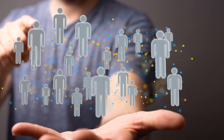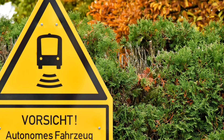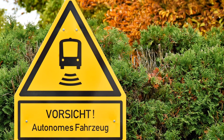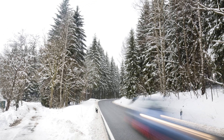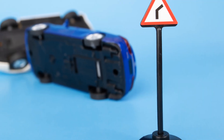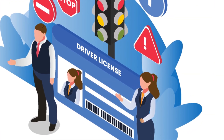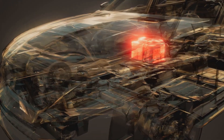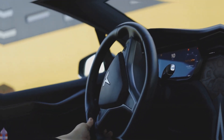Another concern is the potential for over-reliance on autopilot. While this system can enhance driver safety in certain situations, it's crucial for drivers to remain vigilant and understand its limitations. Treating autopilot as a fully autonomous system can have dangerous consequences, as evidenced by past accidents. As Tesla continues to innovate, it's essential to prioritize driver education and design vehicles that promote safe driving habits. The future of transportation depends not just on technological advancements, but also on responsible human behavior behind the wheel.